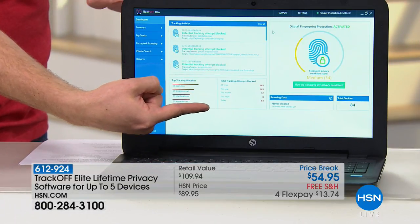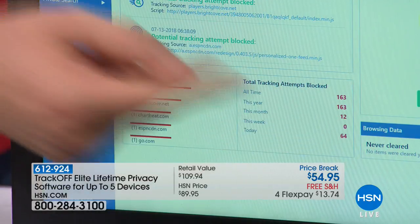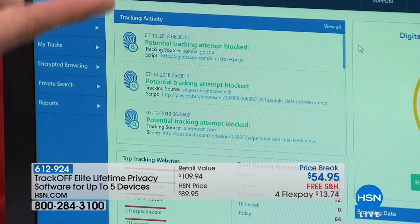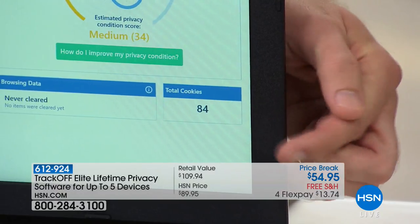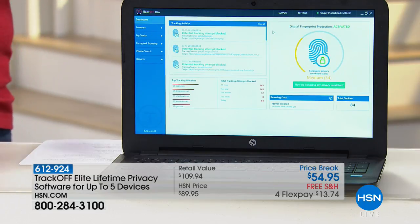Let me show you this in real time. In five minutes, 64 different tracking attempts were made. Over three presentations, you can see over 160 trackers total. TrackOff sees when people are trying to hack your system and unscrambles that fingerprint so you can't be tracked anymore. In the bottom right-hand corner, those are 84 different cookies left behind — new windows, new doors, new ways they can hack into your system. TrackOff stops people from tracking you in real time and stops the cookies they're leaving behind to try to get a doorway in.